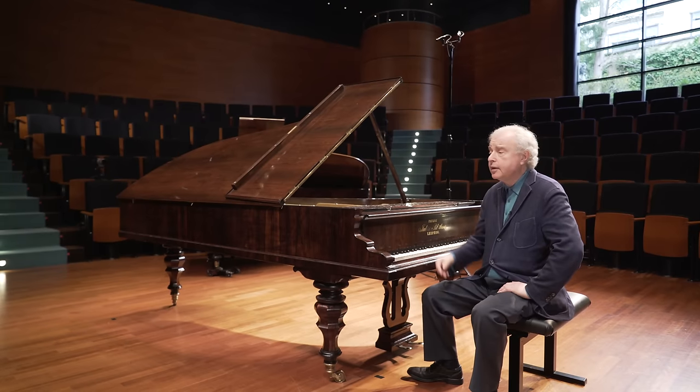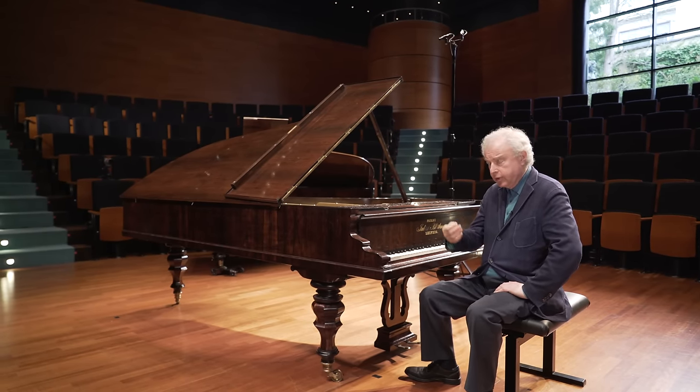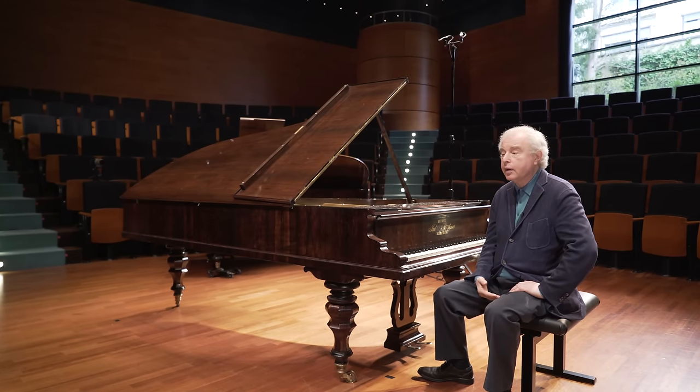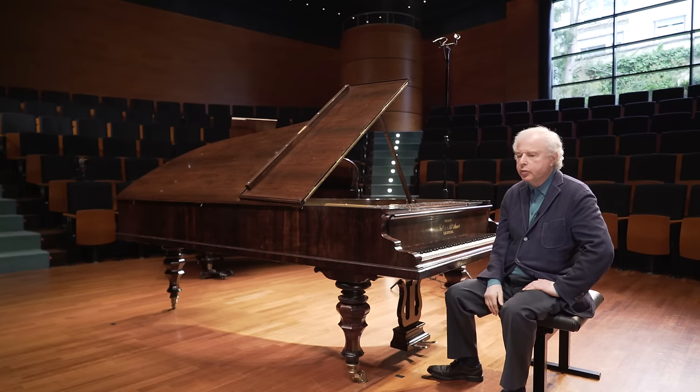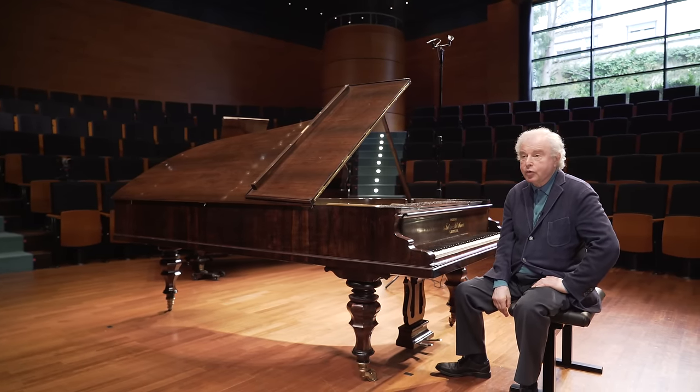...is the work of a mature person, a wonderful composer who no longer has to fight, because at the time of the D minor concerto he had to prove himself. The D minor concerto is his visiting card, also as a piano virtuoso.